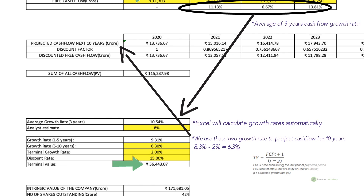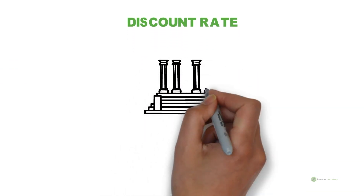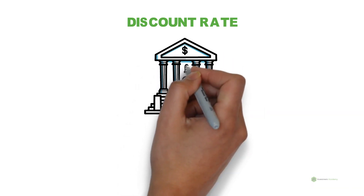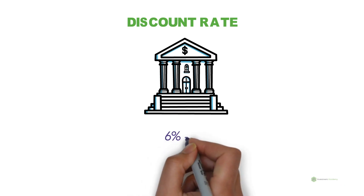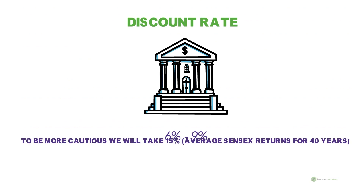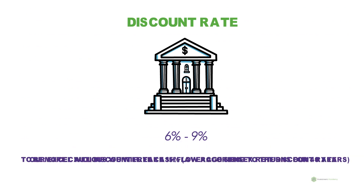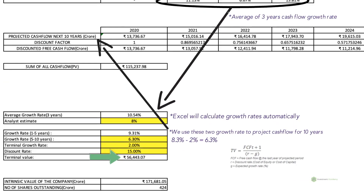Next is the discount rate. The discount rate is the return you are sacrificing to invest in this stock. For example, if you put money in a fixed deposit you would get an interest rate of 6% to 9%, but you sacrifice this to invest in Infosys. So your discount rate would be 6% to 9% — this is the minimum return you expect to make. We usually use average stock market returns as the discount rate, which is around 15%. Enter this value in the Excel file.